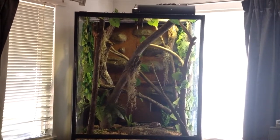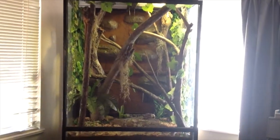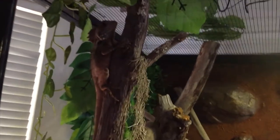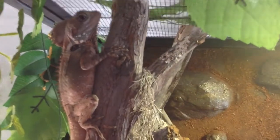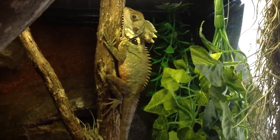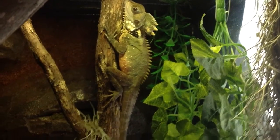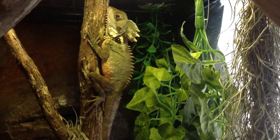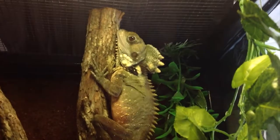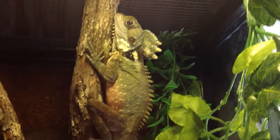Here are my pair of Boyd's Forest Dragons. These guys are doing great. There's the female at the top there — looking good. And then the amazing male. He's looking really green and awesome right now. He's just been shedding; there's still a bit on his head left to do, but he's doing great and looking really nice. I love these dragons, they're so cool.